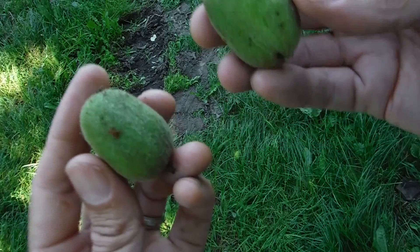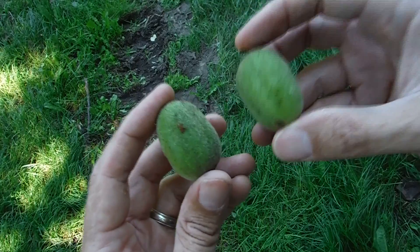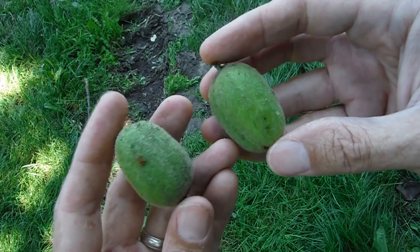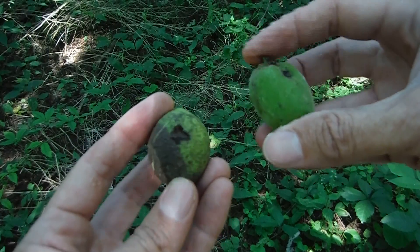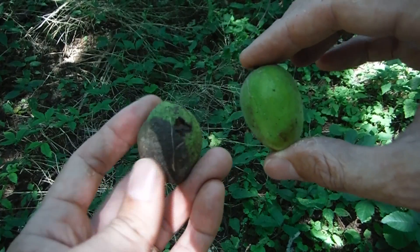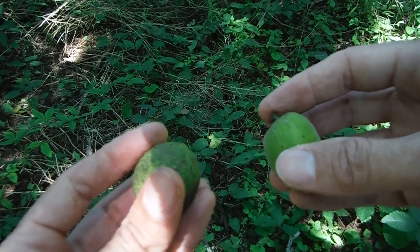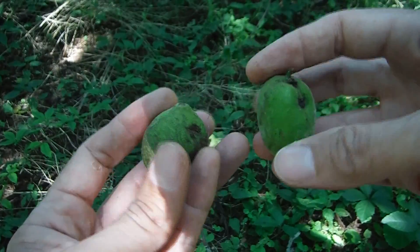The seed pods are hairy and sticky, and that stickiness only gets worse after they've been off the tree for a while. I've tasted butternut and black walnut before — I remember thinking black walnut was sort of bitter and butternut was very tasty. Here's a black walnut seed pod and here's a butternut seed pod; in hand they're quite different. The butternut is much more oblong, and the black walnut is not hairy and not sticky when it first falls off the tree.